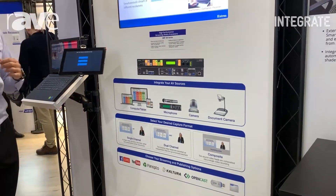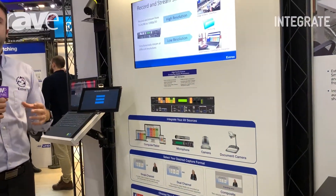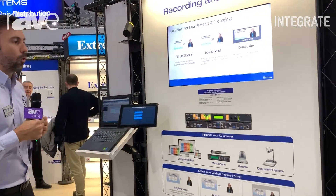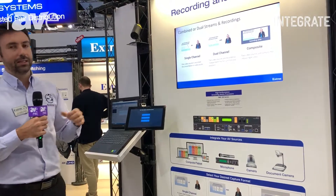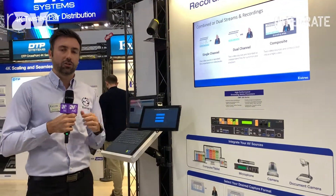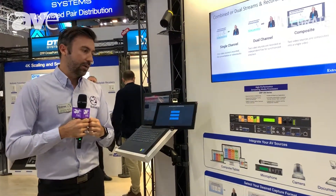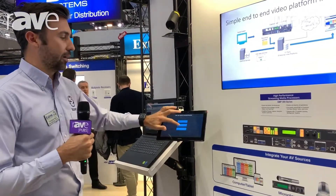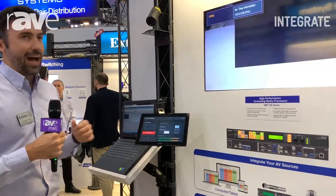One of the popular features of the S&P 351 is the open architecture within the API as well. We can easily incorporate the feature set of the S&P 351 into one of our Extron control touch panels, which simplifies the process in terms of how our users utilize these products.